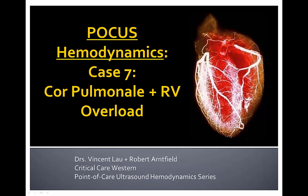Hello again everyone. Dr. Vincent Lau coming at you from Western University Critical Care Program again with Dr. Robert Arnfield on a co-authored Point-of-Care Ultrasound Hemodynamics Series. We've been delving into advanced hemodynamics in regards to valvular lesions over the past couple cases. We'll be looking at primarily right-sided disease with RVSP, pulmonary hypertension, cor pulmonale, and RV overload in case number seven of this hemodynamic series.